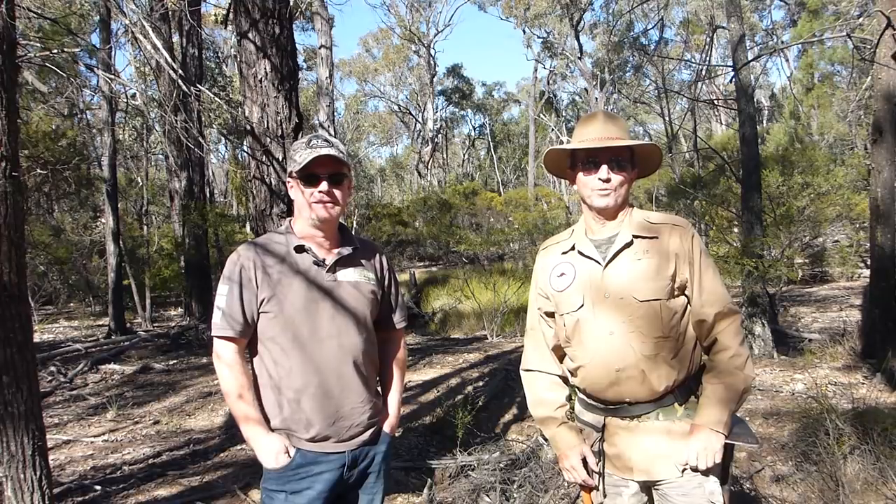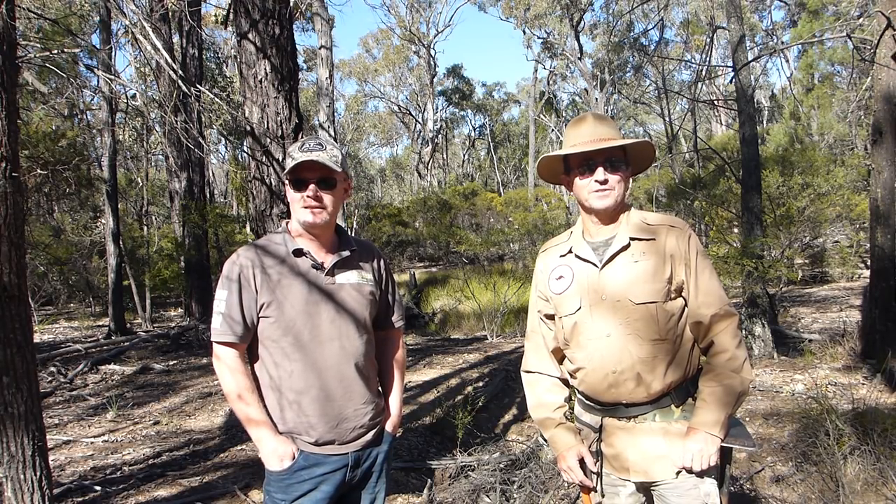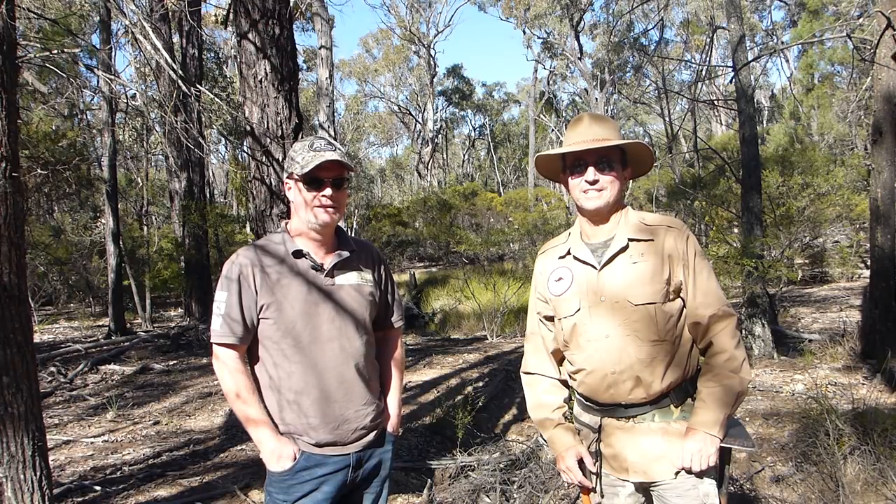Good day everyone, it's Warren from NQ Explorers. Today we're up in the goldfields with Ben here from Gold Diggers. Ben's going to show us around a bit, tell us some of the history of the place, and give us some good tips on where to find the yellow stuff — either with a detector or wet or dry pans.